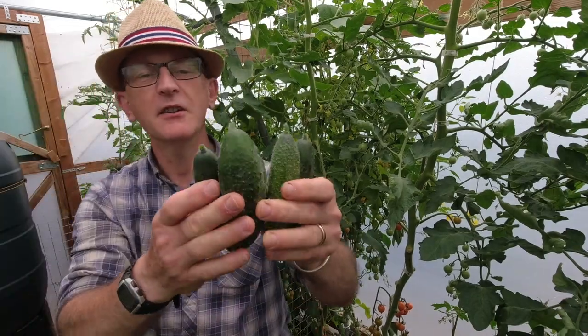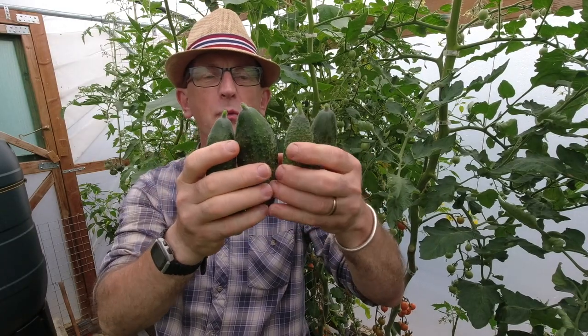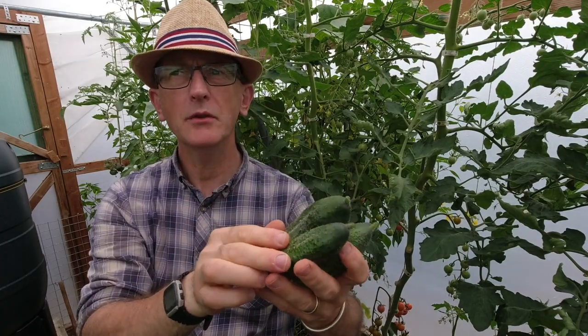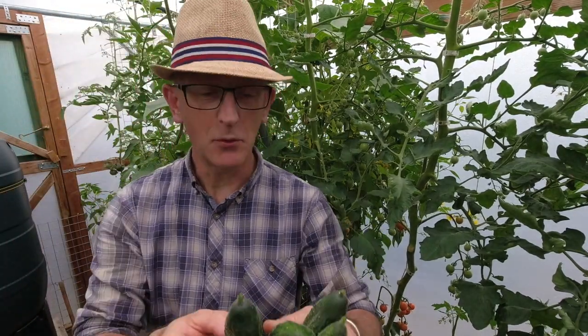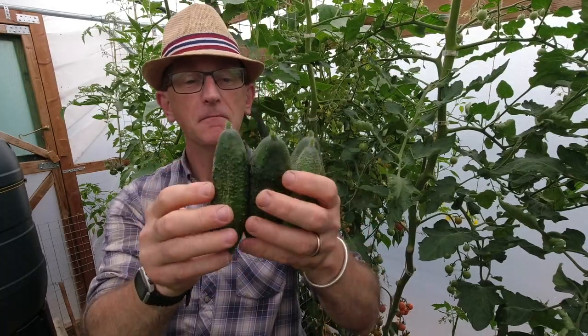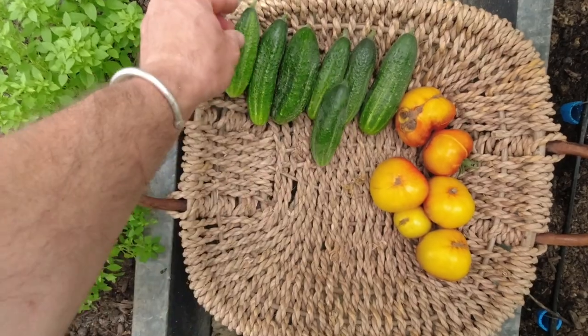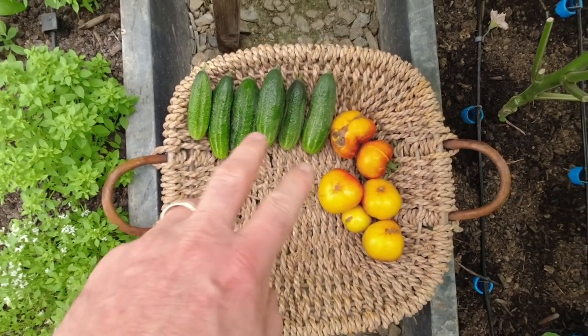Looking really good — another four. As I said before, these are Partner, they're an F1 gherkin growing really well. I've got three plants and they were planted on the 24th of April according to the label. We've had lots and lots — that's seven lovely gherkins altogether.